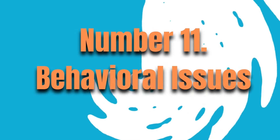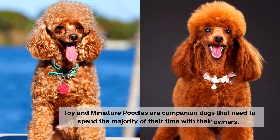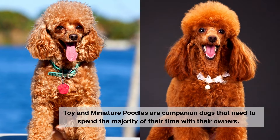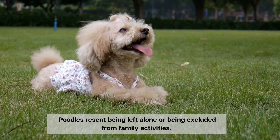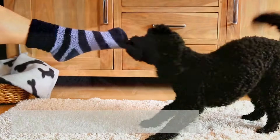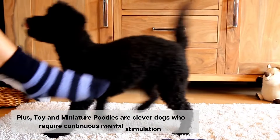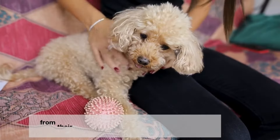Number 11. Behavioral Issues. Toy and miniature poodles are companion dogs that need to spend the majority of their time with their owners. Poodles resent being left alone or being excluded from family activities. Plus, toy and miniature poodles are clever dogs who require continuous mental stimulation from their human family throughout the day.